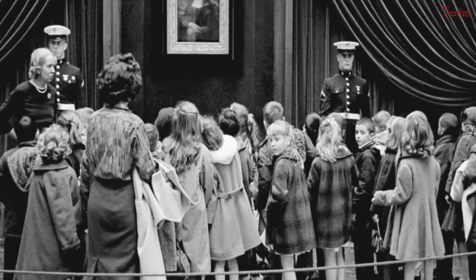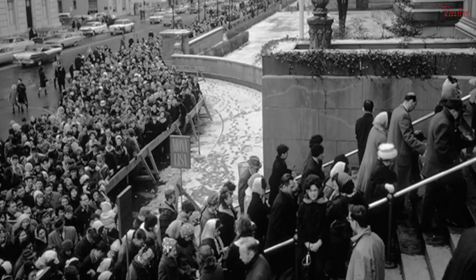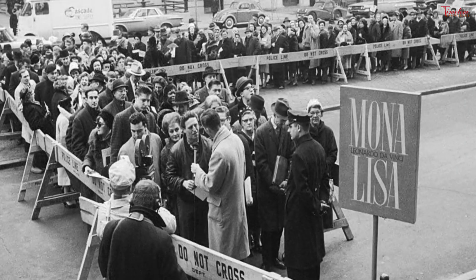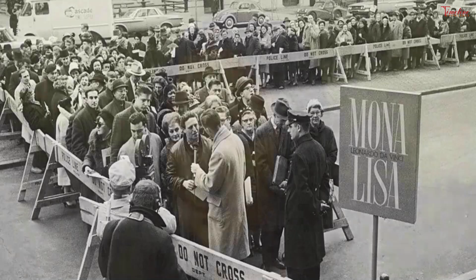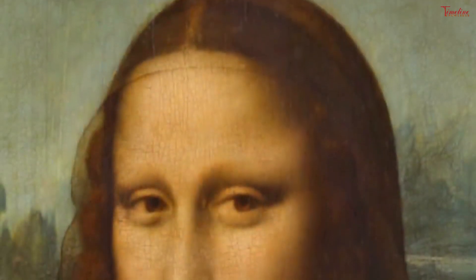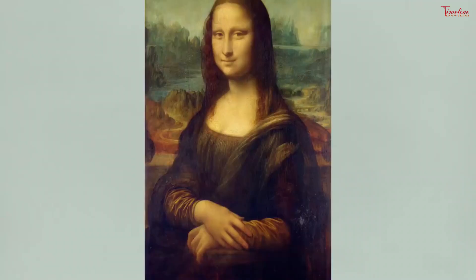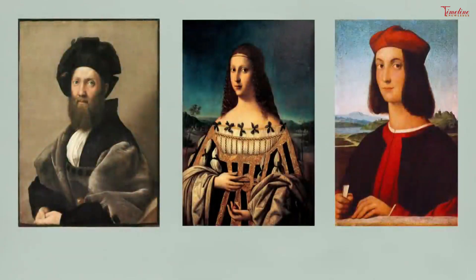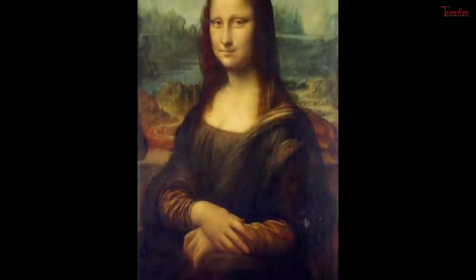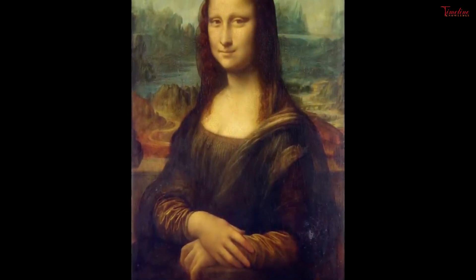Jackie Kennedy invited her to visit. Over the centuries, French officials have only rarely let the painting out of their sight. However, when First Lady Jackie Kennedy asked if the painting could visit the U.S., French President de Gaulle agreed. Mona Lisa went on display at the National Gallery of Art in Washington, D.C., and then at the Metropolitan Museum of the Arts in New York City. A thief made her famous — although in the art world the painting had always been an acknowledged masterpiece, it wasn't until it was stolen in the summer of 1911 that it captured the attention of the general public. Newspapers spread the story of the crime worldwide, and when the painting finally returned to the Louvre two years later, practically the whole world was cheering.